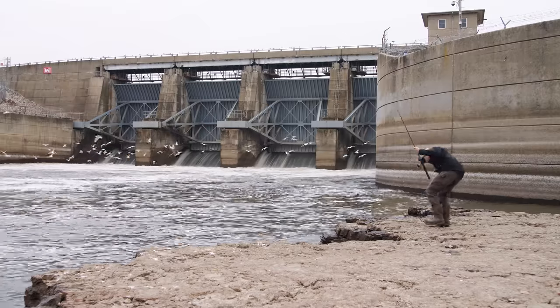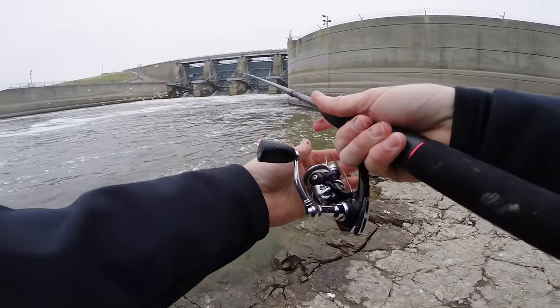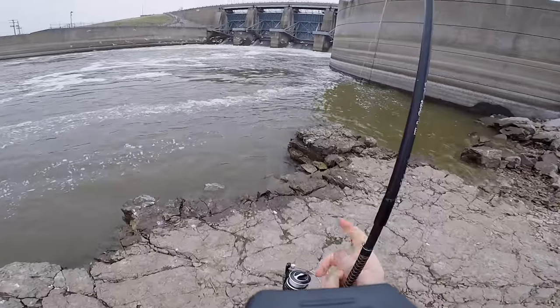I'm re-rigged and I've got some stronger line on there. Let's see if I can land one of these fish. I'm snagged immediately — this area is full of snags.